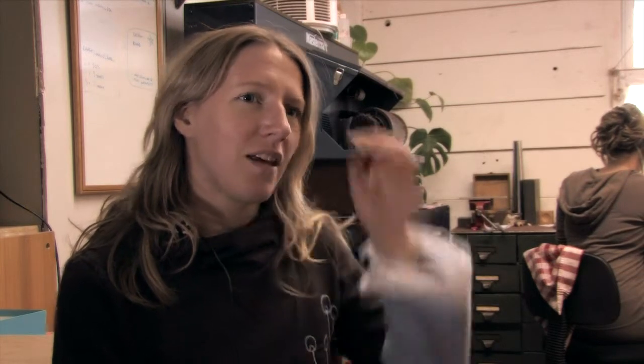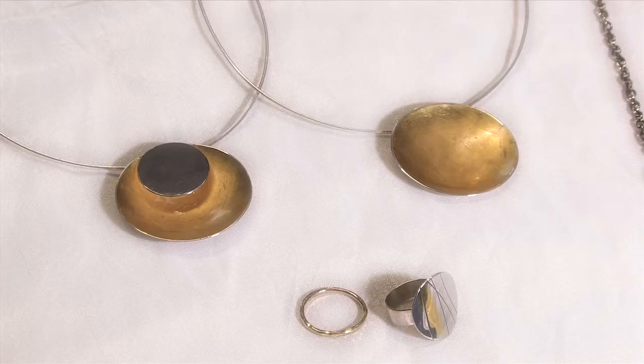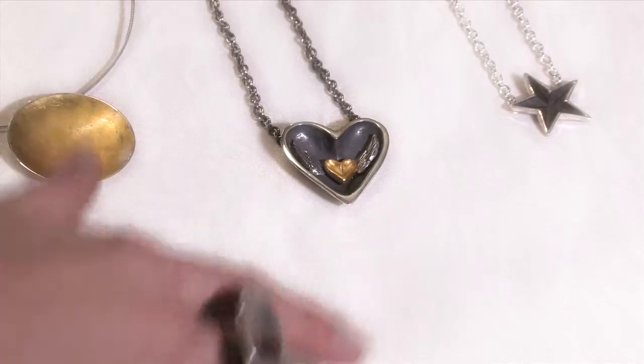My name is Jessie and I've been in the studio for about four years, downstairs for a year. I make jewelry here, mostly silver jewelry, some gold jewelry. During the summer I do some custom work. For the rest of the year I work on my own designs and I work full-time.